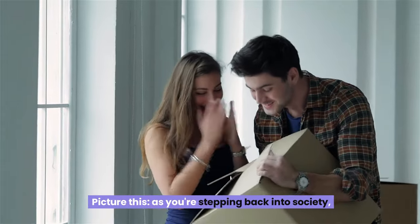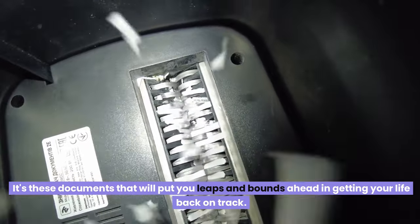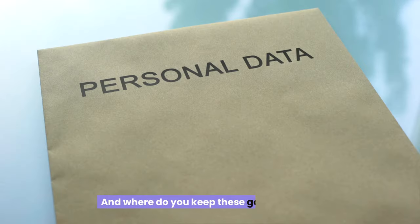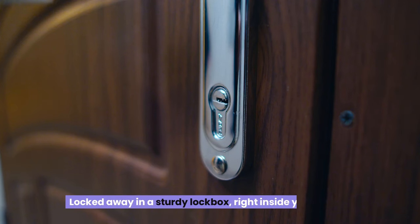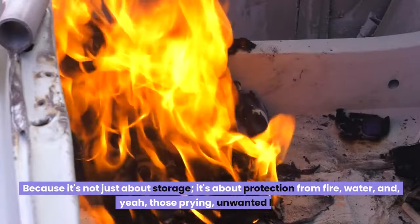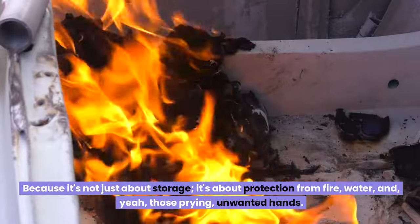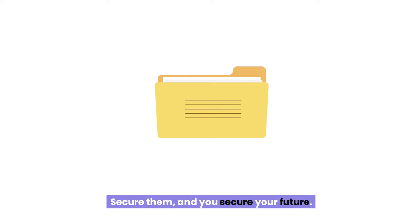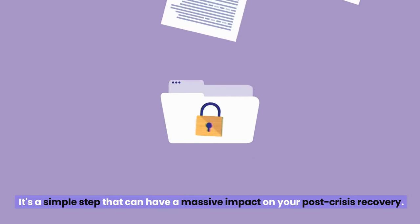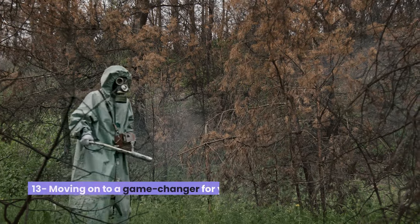As you're stepping back into society, it's these documents that will put you leaps and bounds ahead in getting your life back on track. Keep them locked away in a sturdy lockbox right inside your shelter — it's not just about storage, it's about protection from fire, water, and unwanted hands. Secure them and you secure your future. It's a simple step that can have a massive impact on your post-crisis recovery. Don't overlook it.